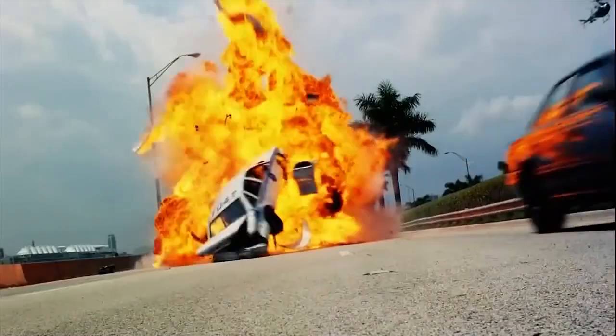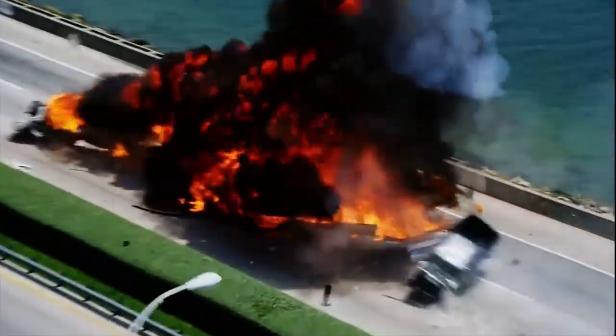Similar to any firework show, every great car chase from this era has a CGI finale. And I'm just not sure what's funnier — the exaggerated laws of inertia or Martin Lawrence at any given moment.